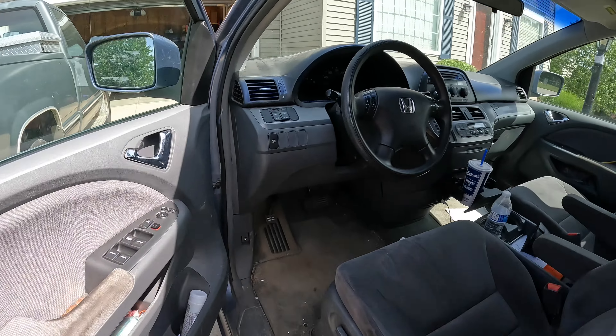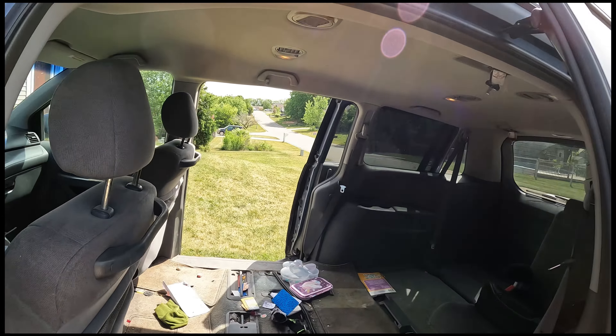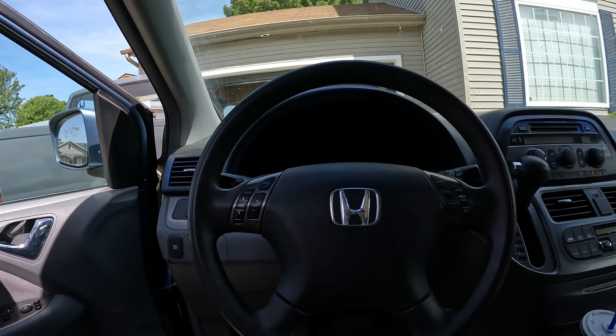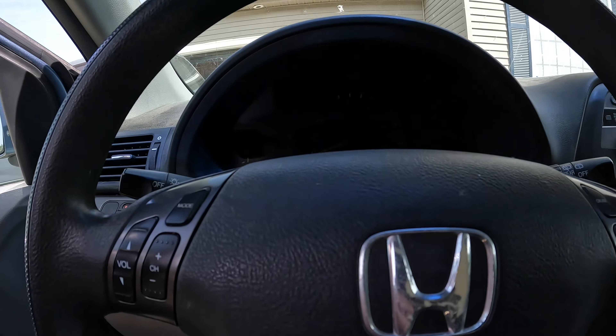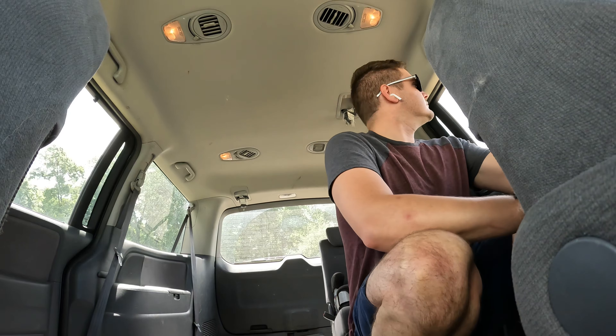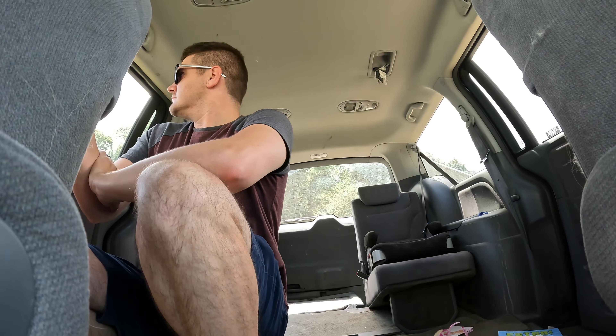Moving on to the interior, this is where the Odyssey truly shines. Step inside and you'll be greeted by a spacious and well-thought-out cabin. The materials are of high quality, and the fit and finish are impressive for a vehicle of its class. The Odyssey offers seating for up to eight passengers, so there's plenty of room for the whole family and then some.